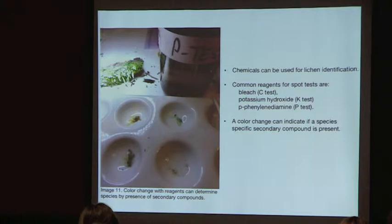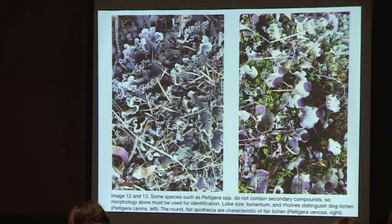These chemicals can be used for lichen identification. Common reagents include bleach (the C test), potassium hydroxide (the K test), and p-phenylenediamine (the P test) — a color change indicates if a secondary compound is present. Here is some Cladonia cup lichen turning color with the P test, which in dichotomous keys helps indicate a certain species. Not all species have secondary compounds, so sometimes you have to rely solely on morphology.